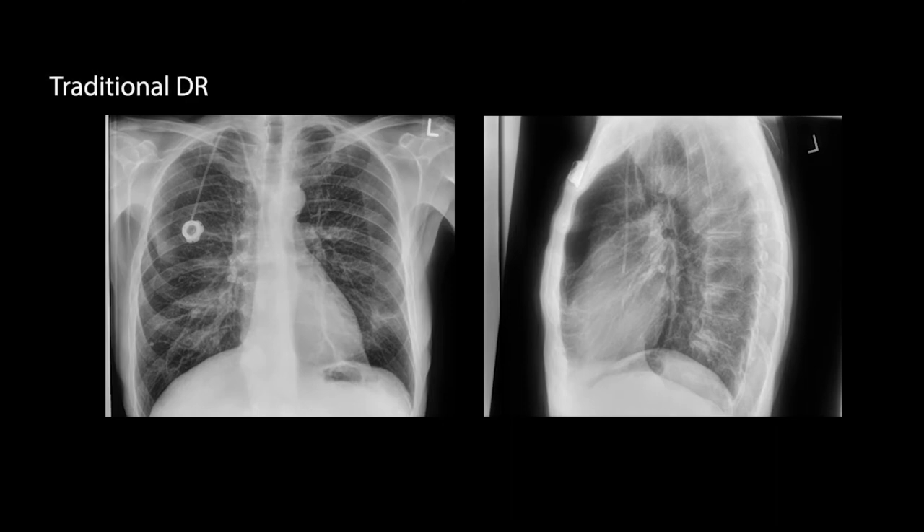The radiologist reviewing the conventional digital PA and lateral chest x-ray images commented that the portacath was in the appropriate position and noted the presence of a pulmonary granuloma in the right lower lobe and a pulmonary opacity in the left lower lobe. The radiologist also observed mild multilevel degenerative change in the spine.